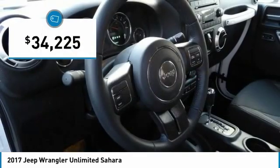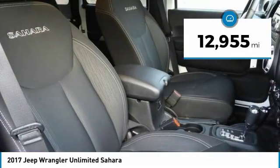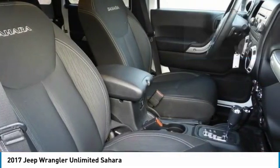And it is priced below $35,000. This vehicle has less than 15,000 miles. Here are some of this vehicle's great options.